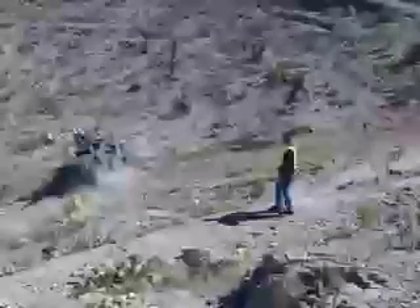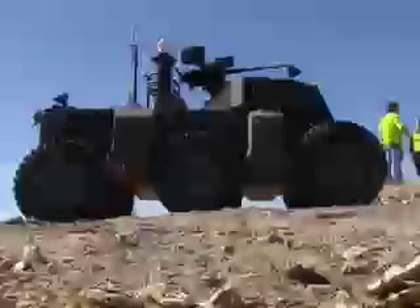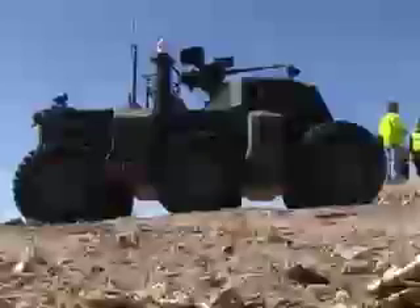The Crusher is a very complex piece of technology. It can be controlled remotely by a soldier nearby, or from a safe distance, or it can drive itself. To do this, it takes a lot of durable, sophisticated equipment.